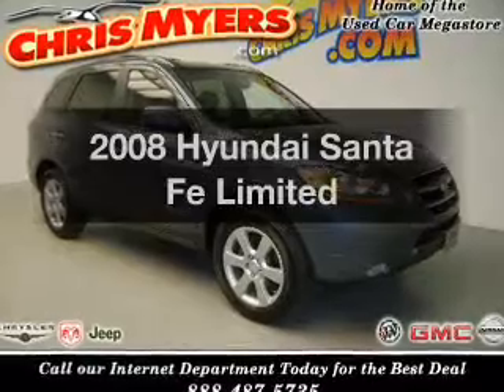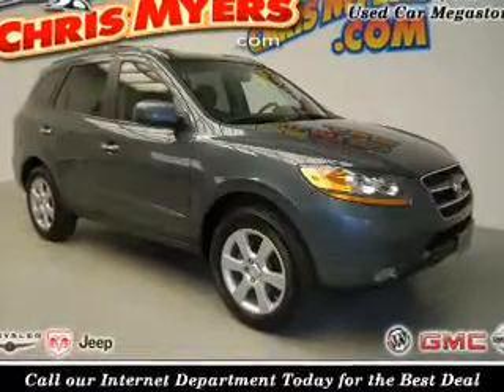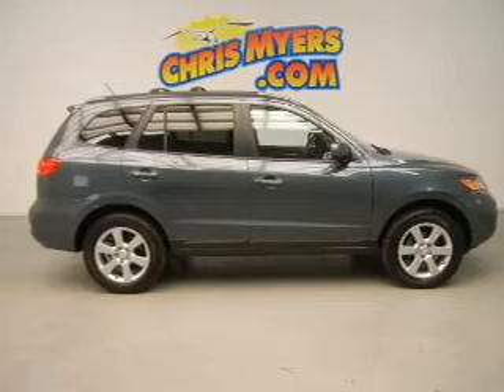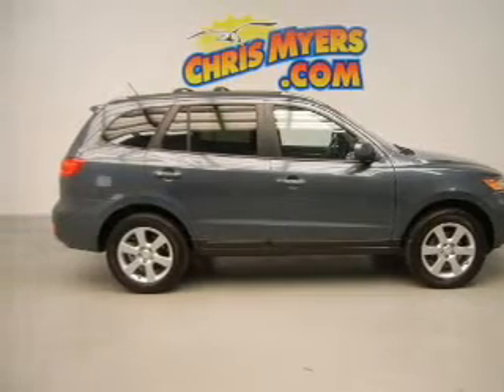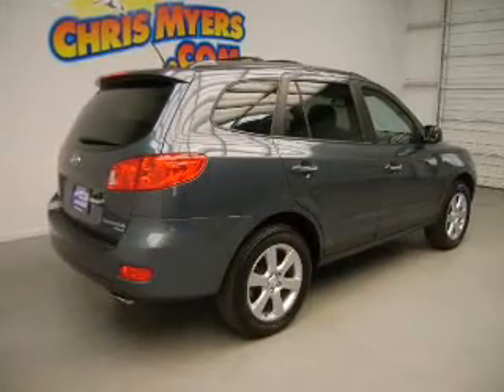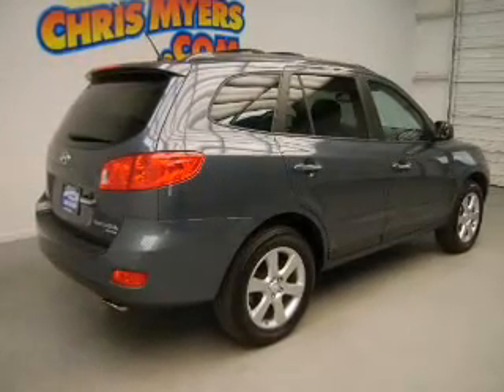Check out this 2008 Hyundai Santa Fe. Find everything you want to ride under one roof with this vehicle. The powertrain includes front-wheel drive with a solid six-cylinder engine connected to a smooth shifting five-speed automatic transmission. Brake safely with the anti-lock braking system.